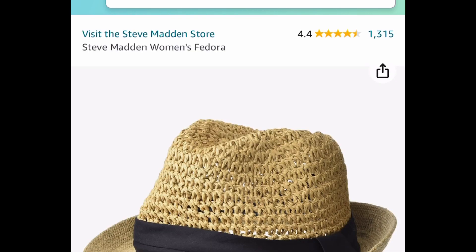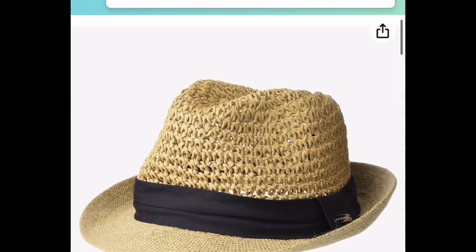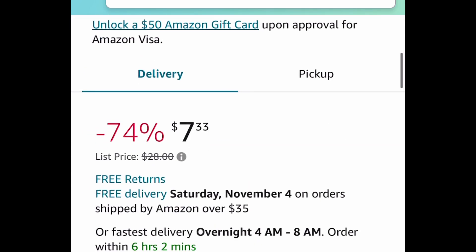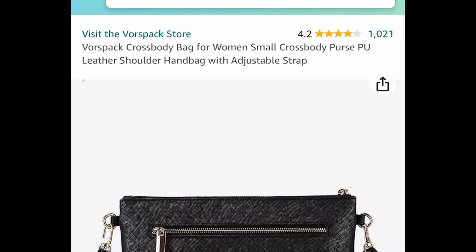Here is a Steve Madden hat and this one has amazing reviews. It is price dropped down to $7.33, instead of the regular price of around $28.